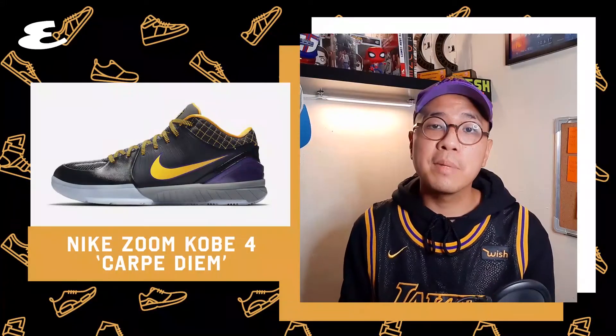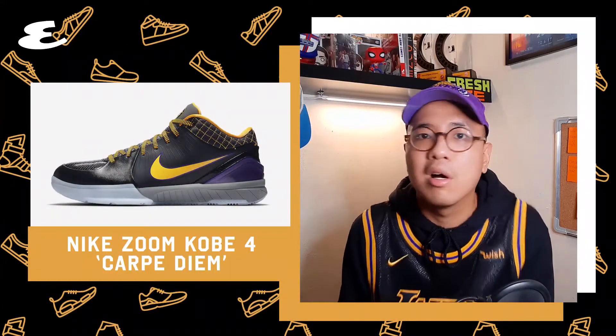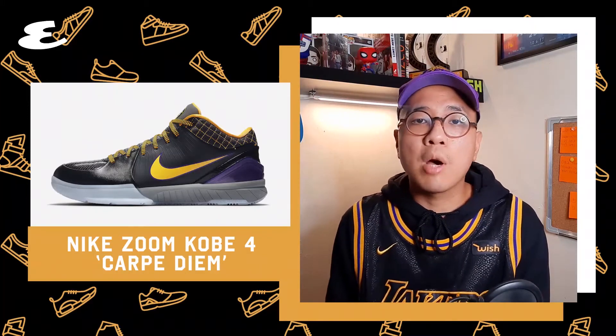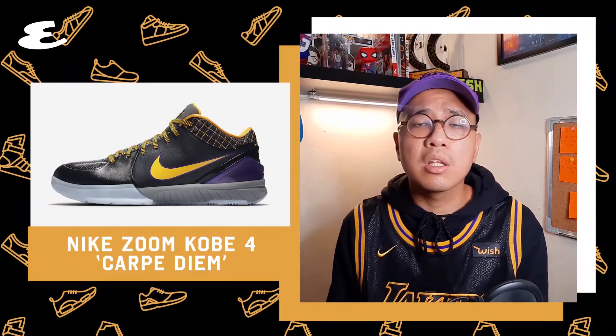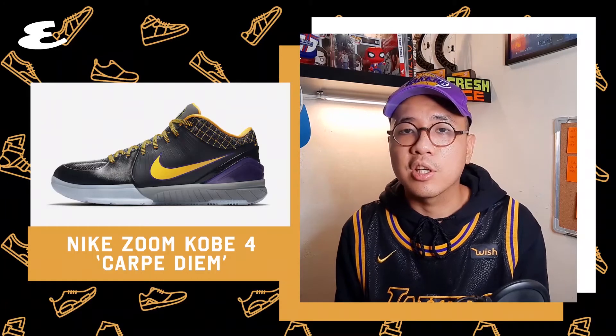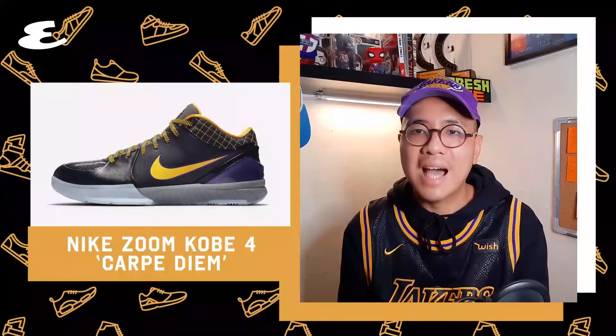Number 4. I remember being in seventh grade looking at these when they first came out and thinking, wow, these look amazing. The Kobe 4 started the wave of wearing low-top basketball sneakers, debunking the myth that lows would cause ankle injury. This paved the way for a new generation of basketball sneakers. Oh, and the colorway? Classic.